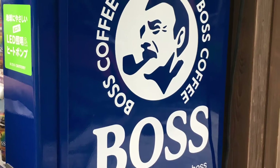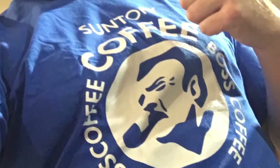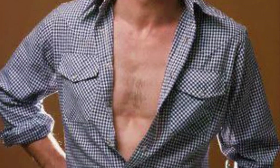Boss is a brand name of canned and plastic bottled coffee and coffee-flavoured beverages sold by Suntory. It was released in 1992 and is one of many brands of Japanese canned coffee. American actor Tommy Lee Jones has been in adverts.